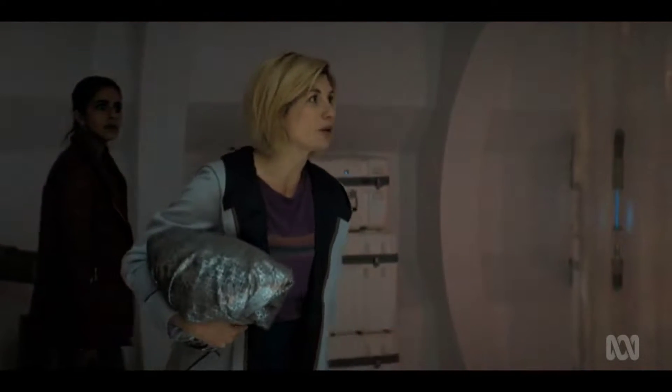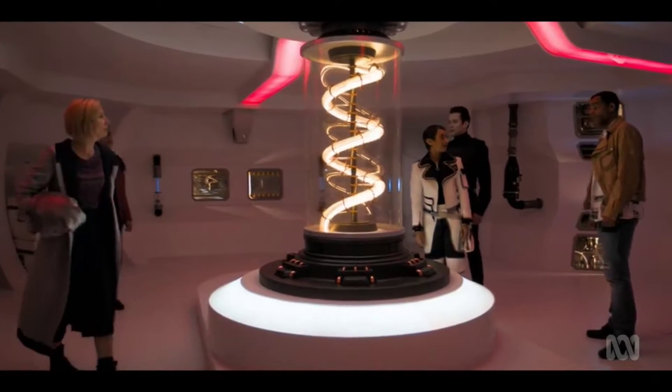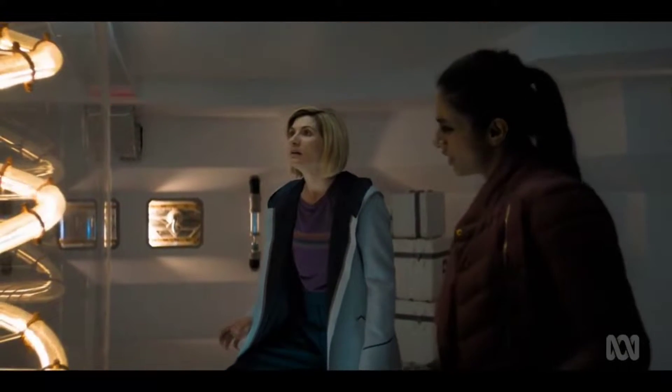Oh, nice entry. A bit tricky in the middle. Turns out all right in the end. See this, Yaz? Anti-matter drive. I did a bit on anti-matter at school. Never quite understood it.